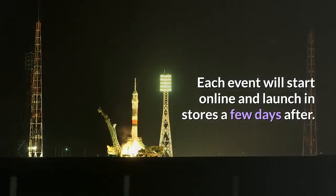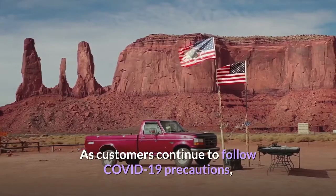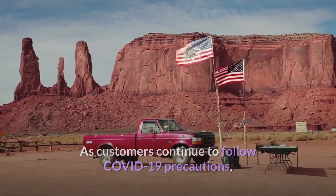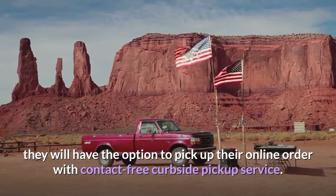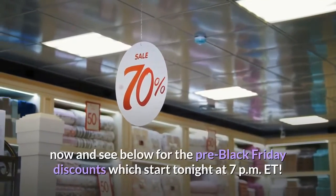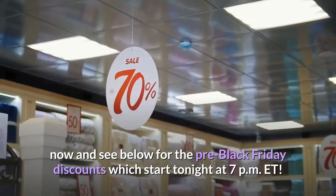Each event will start online and launch in stores a few days after. As customers continue to follow COVID-19 precautions, they will have the option to pick up their online order with contact-free curbside pickup service. You can shop these excellent Walmart deals now, with pre-Black Friday discounts starting tonight at 7 PM ET.